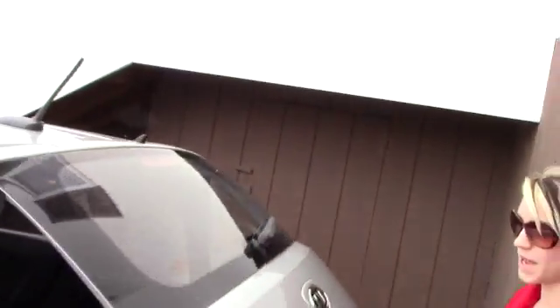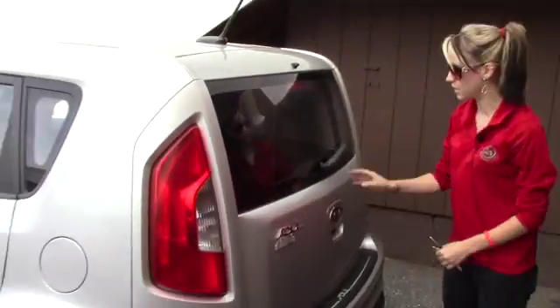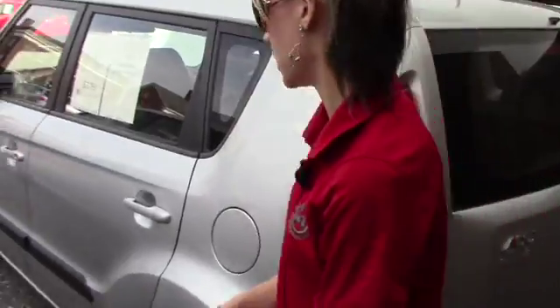Looking in the back, you've got plenty of storage back here. The seats do lay down as well — you just have to take the headrest off. And then you have your rear windshield wiper, which helps during the summer and winter so you can keep your windshield clean back there.